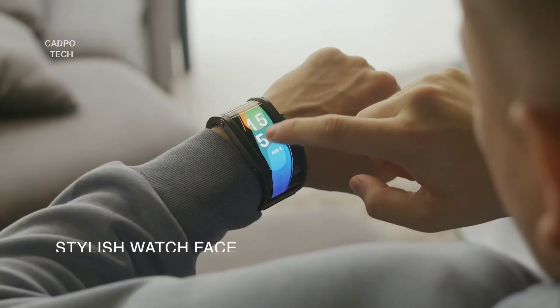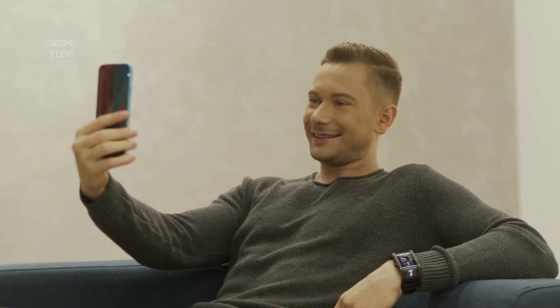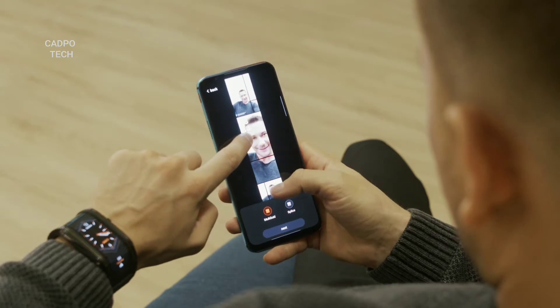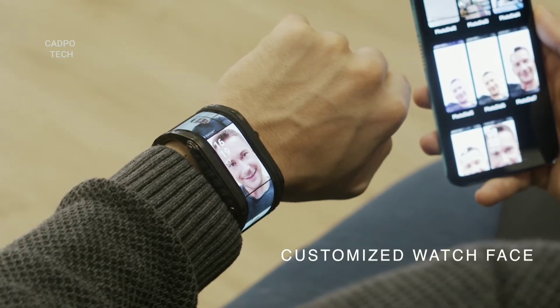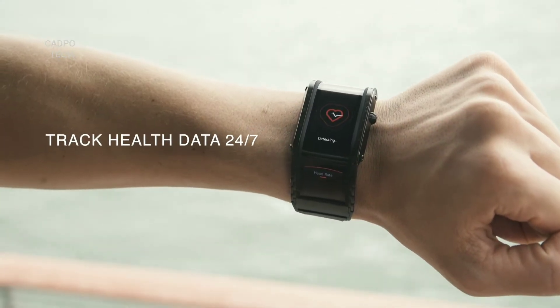You can easily switch between themes for the perfect fit of any situation, and with our innovative app you can even create your own styles from any pictures or graphics.